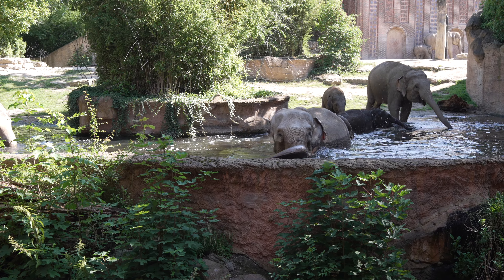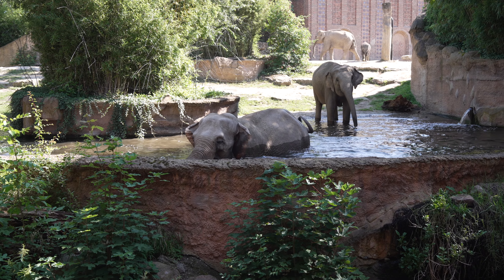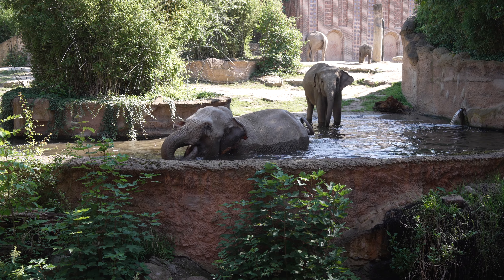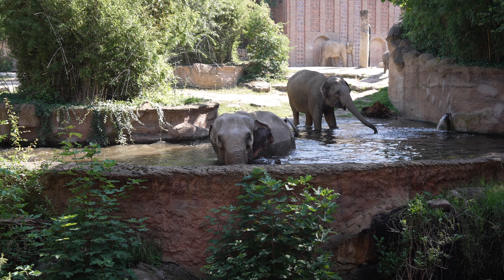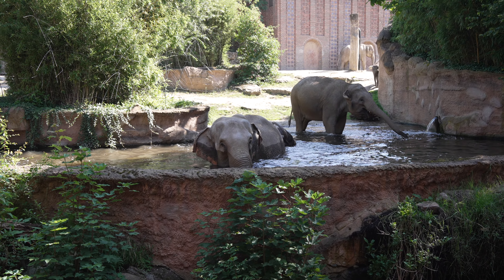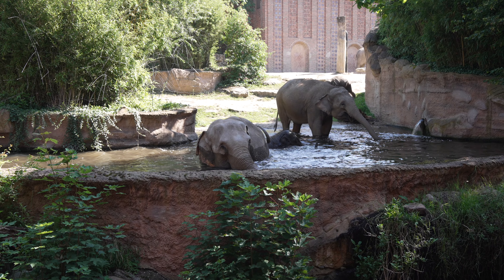Des Weiteren haben wir noch eine weitere Anlage, die etwas breiter und nach hinten offener ist. Dort befinden sich unsere Elefantenbullen. Wir werden jetzt hier vorne versuchen, die Elefanten ins Wasser zu locken - das klappt meistens mit ein paar Äpfeln ganz gut. Mein Kollege Micha steht schon bereit, um die Elefanten ins Wartebecken zu animieren. Wir haben Badezeiten um 10:15 Uhr und um 15:00 Uhr, damit auch jeder mal ins Wasserbecken kommt.